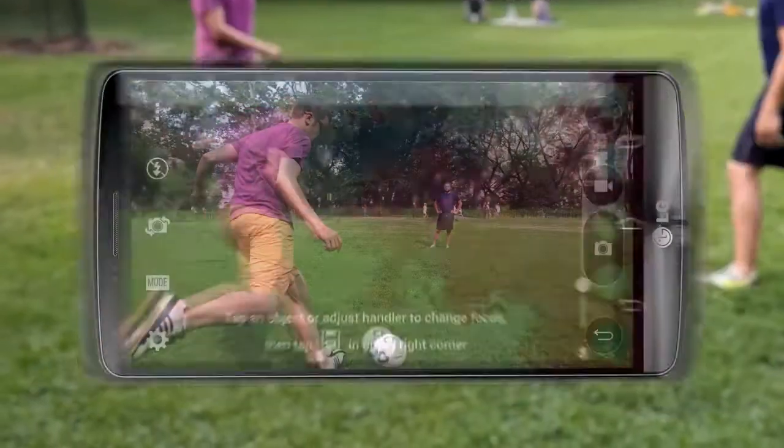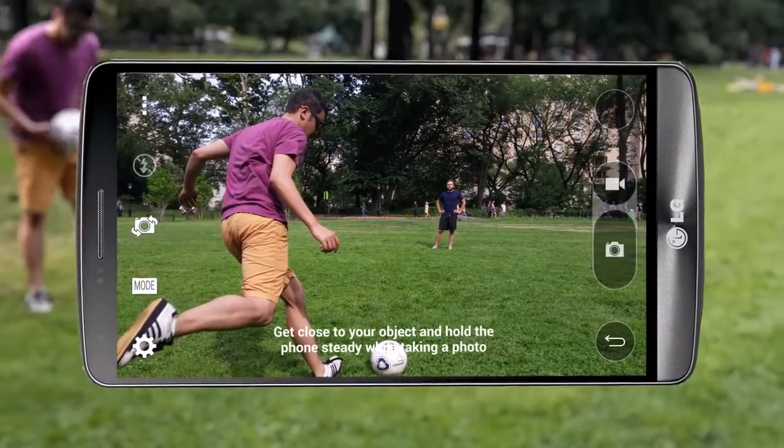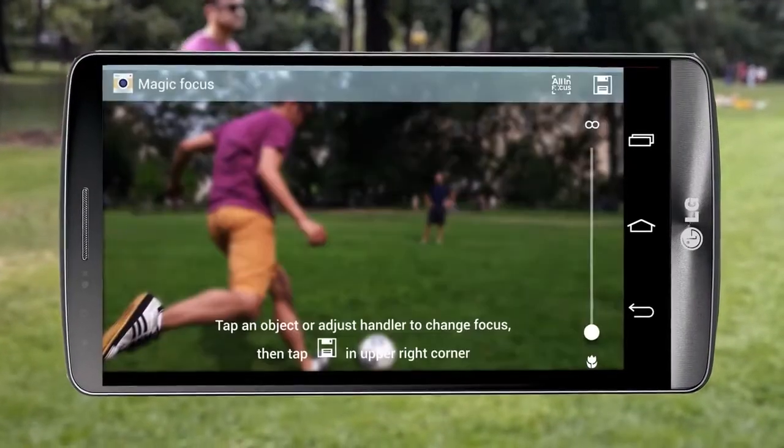From the camera app, tap Mode and choose Magic Focus. Take a photo and use the scroll bar in Magic Focus to adjust your focal point and save.